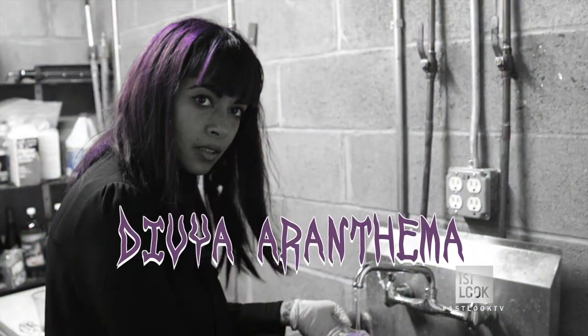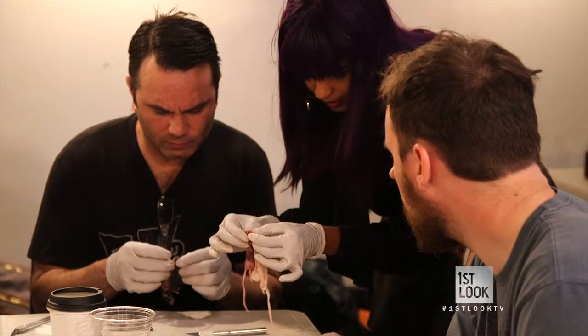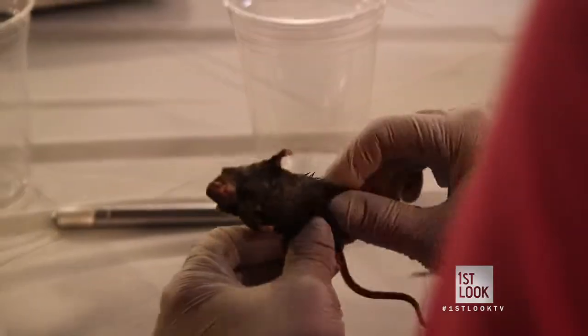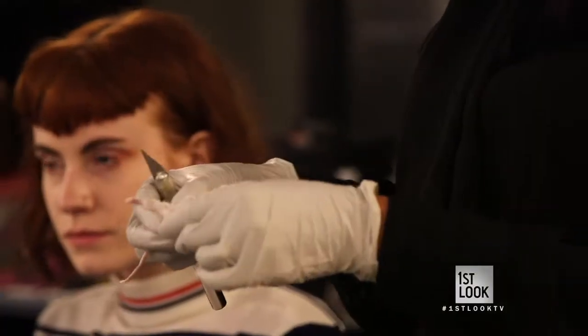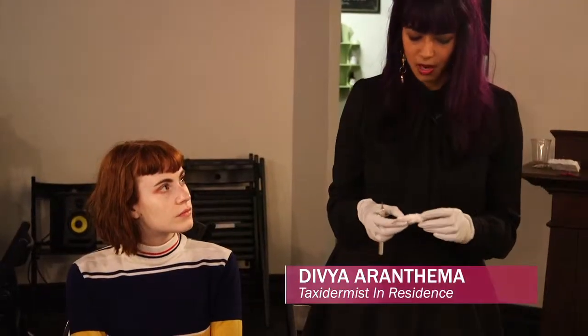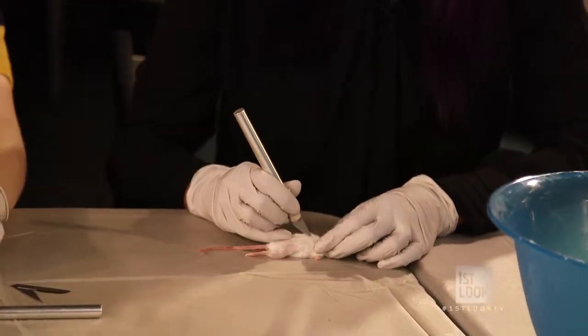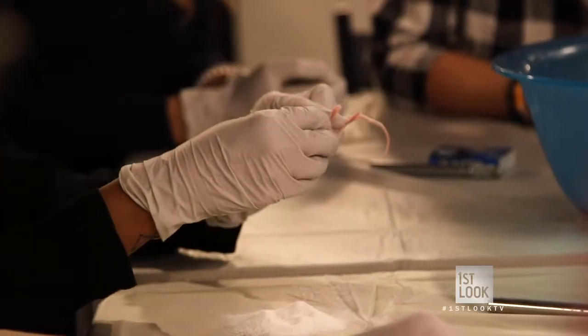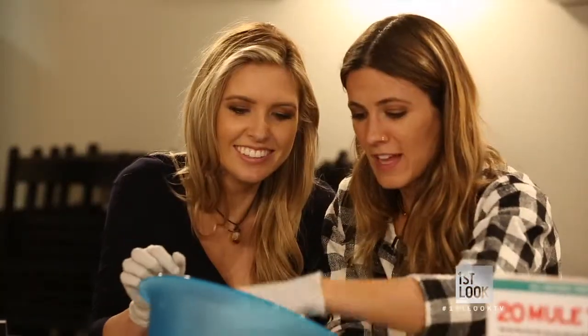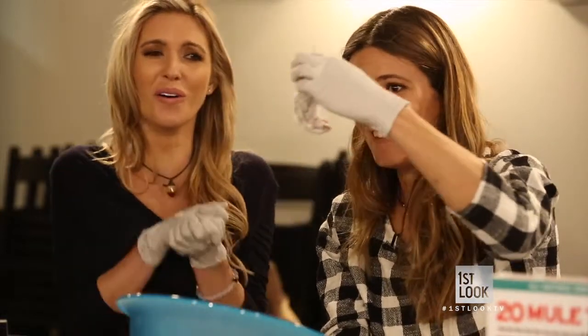Luckily, we have Divya Arunthema, the resident taxidermist and our instructor for today. So I'm going to demonstrate the skinning of the mouse — that's like the part that everyone likes to watch. You can see that I've been massaging my mouse here. It's cold, it's frozen. They look kind of sad. They might be a little wet. It's okay — it's going to go through a long journey before it's cute again. I'm going to peel it off. Now I'm sort of using his anatomy to get him undressed. Demo's over — time to choose our mouse.